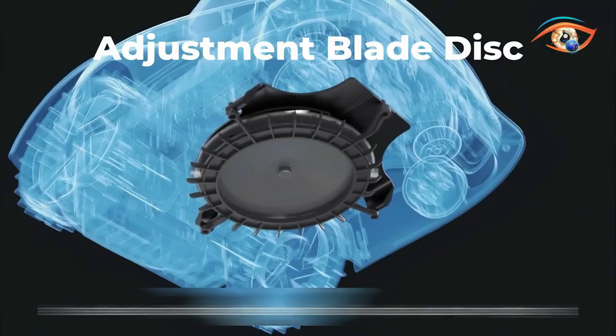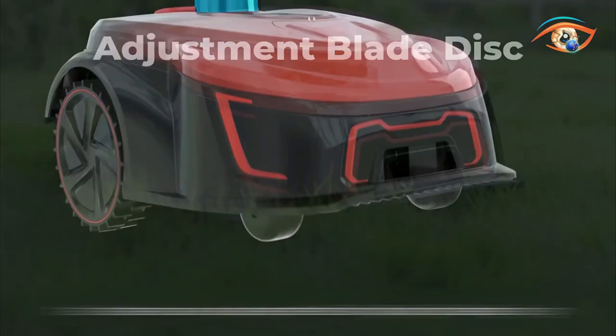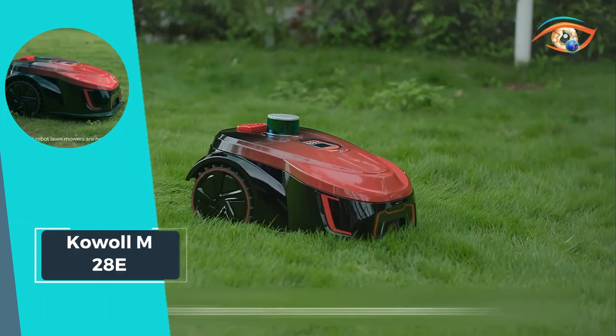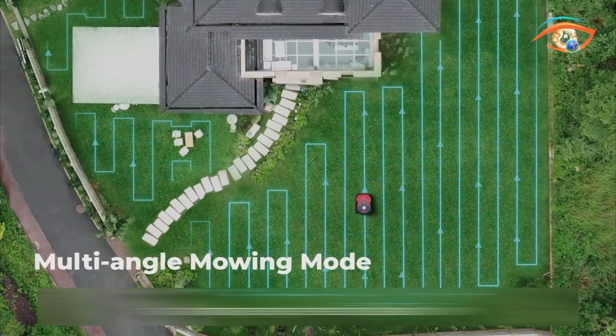With a quick 90-minute charging time and impressive 120-minute working time, the M2080 keeps your lawn looking its best for longer. Experience the future of lawn care with the COWL M2080 — efficient, intelligent, and effortlessly precise.